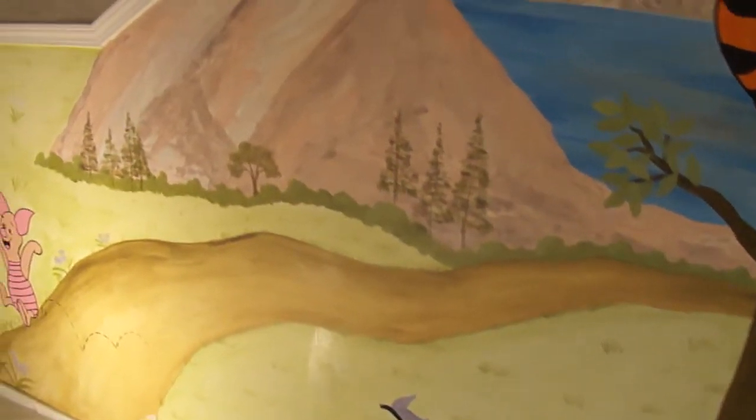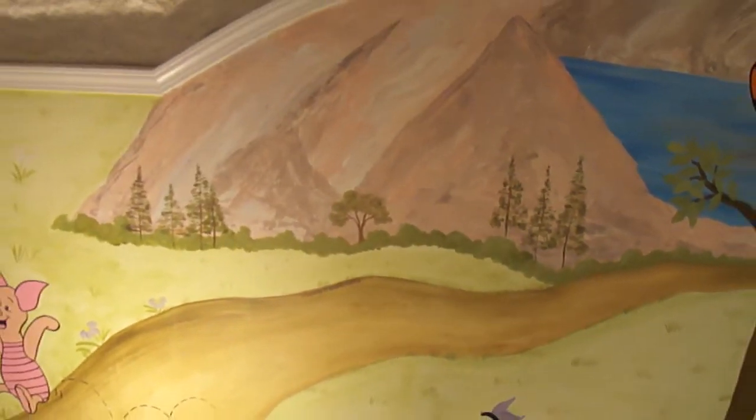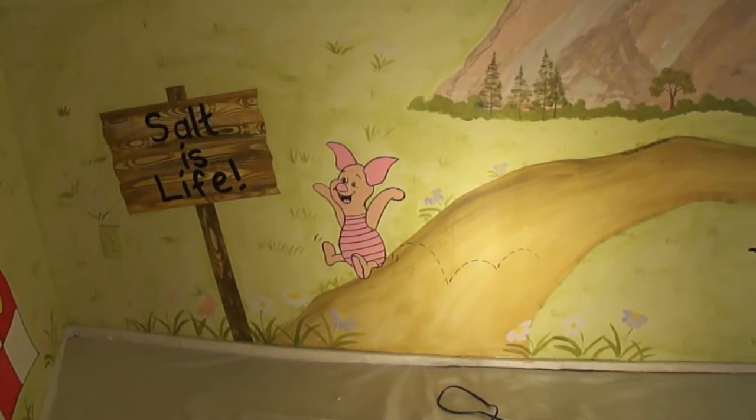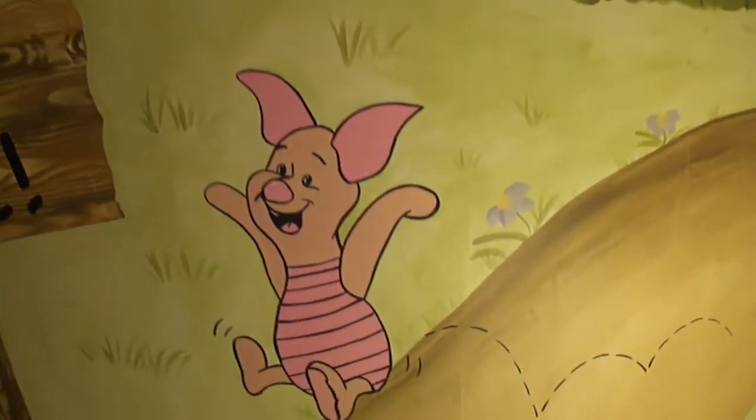Throughout the room are flowers and grasses. Here's a little scenery. Salt is life. And as you can see, piglets bouncing around.